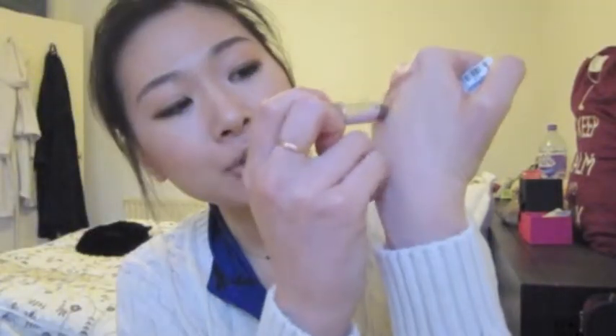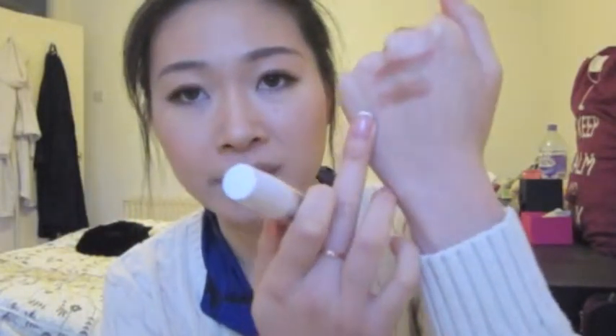The other one is the Maybelline 14 Hour Stay one. They have two colours — this is the lighter brown and they have an even darker brown. This is in 610 Beige For Good. It smells great, really fruity, and it's not dry although it claims to be 14 hours staying power. It's not going to stay for 14 hours though.